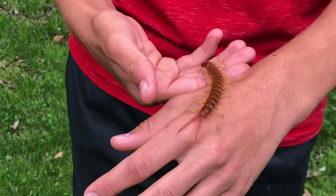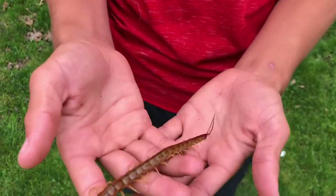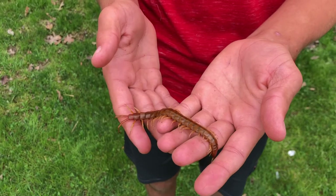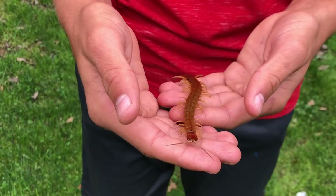They have very powerful venom, not enough to kill a person or anything like that — or else I wouldn't be holding them — but it is very painful to get bitten by one of these. Trust me.